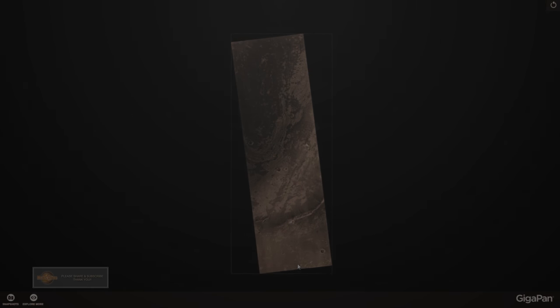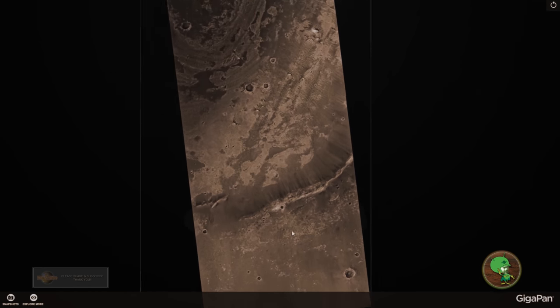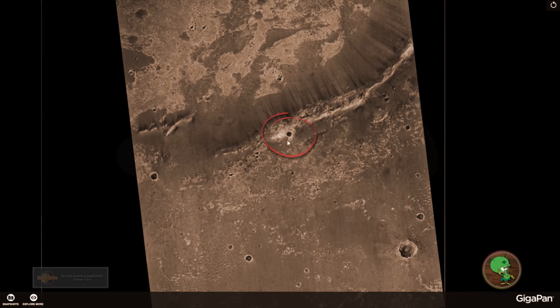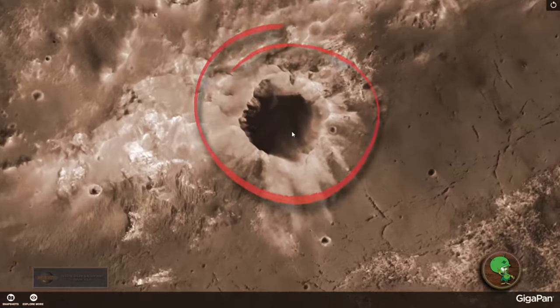Welcome to Mars Alive YouTube Channel. Today we will be looking at more proof of life on Mars. Welcome back guys, thanks for tuning in again. Today we are going to take a look at this satellite image here of the Endeavour crater.